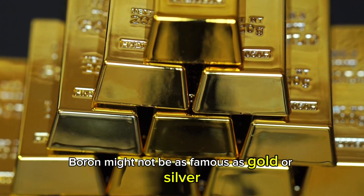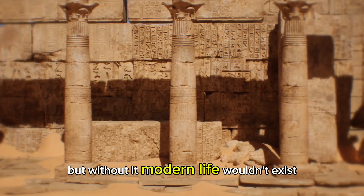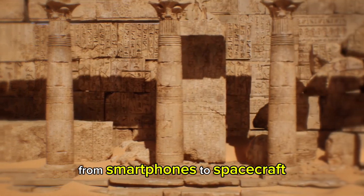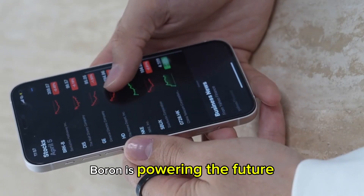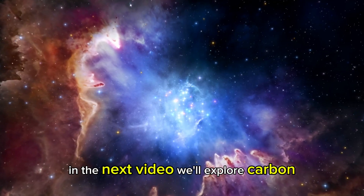Boron might not be as famous as gold or silver, but without it, modern life wouldn't exist. From smartphones to spacecraft, boron is powering the future. In the next video, we'll explore carbon, the element that forms the basis of life itself.